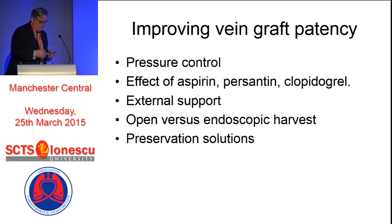So how might we improve vein graft patency? It isn't as good as an IMA to the LAD, which should be around 95% or better at one year, similar at five years, and maybe as high as 90% at 10 years. What we know about pressure control - excessive pressure at the time of vein harvest, abuse of the vein when it's harvested from the leg, is going to cause a lot of trouble. Pressures in excess of 300 millimeters of mercury, which is actually extremely easy to achieve with a 20 ml syringe and a cannula, is certainly going to cause damage.